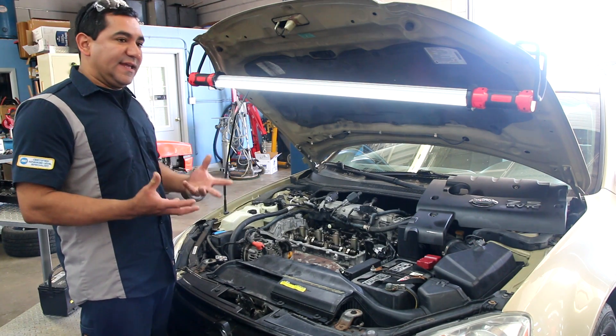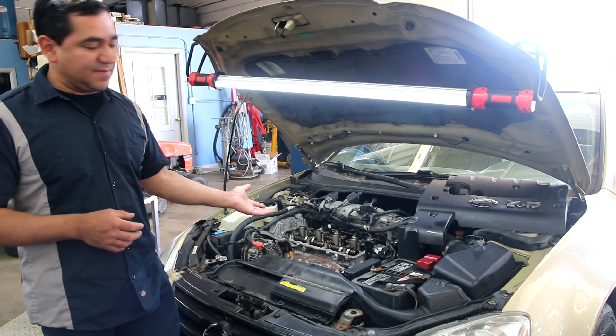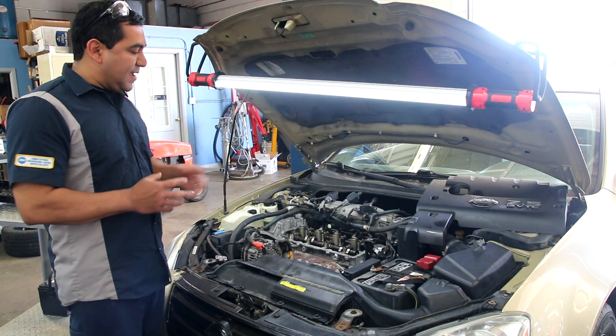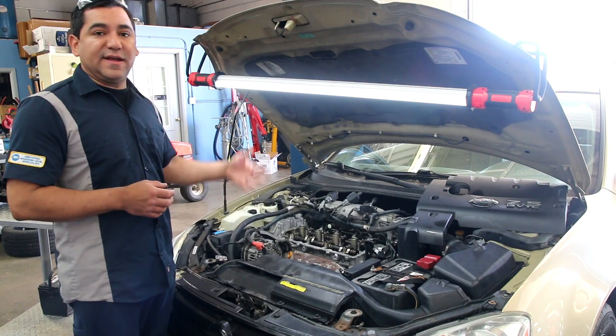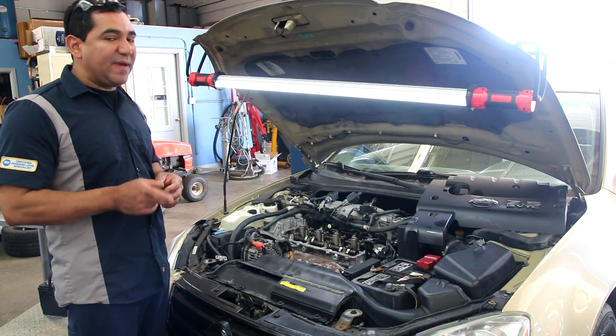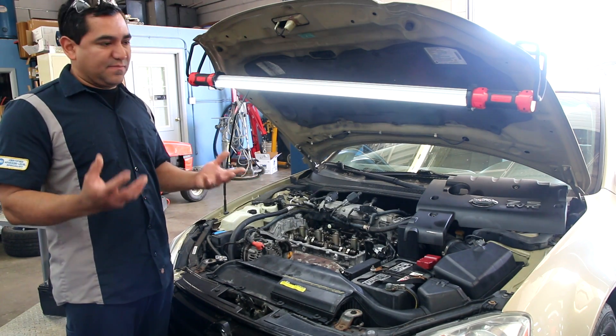Fast forward — another one comes in with a head gasket issue, totally different problem, same QR25 engine. The vehicle is repaired, it leaves, and we get a call that it's burning oil. Not as bad as the other one, but it's burning oil.